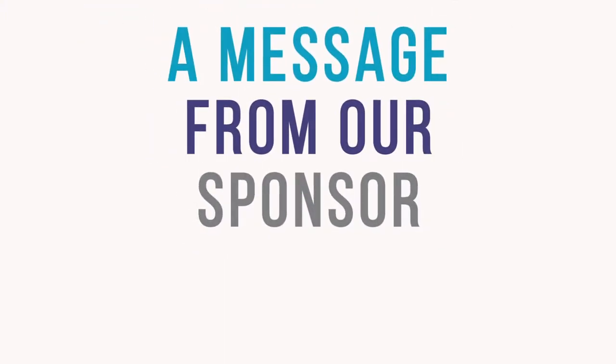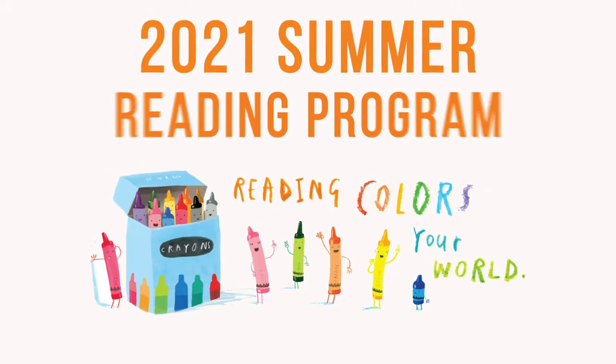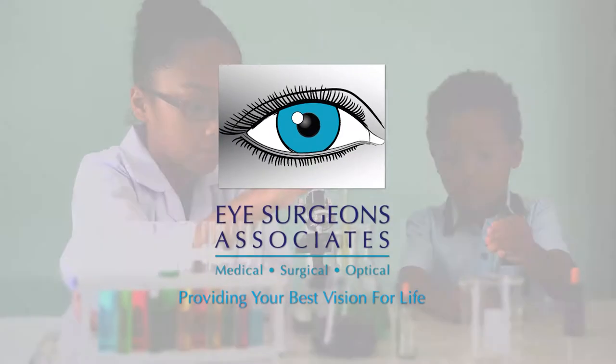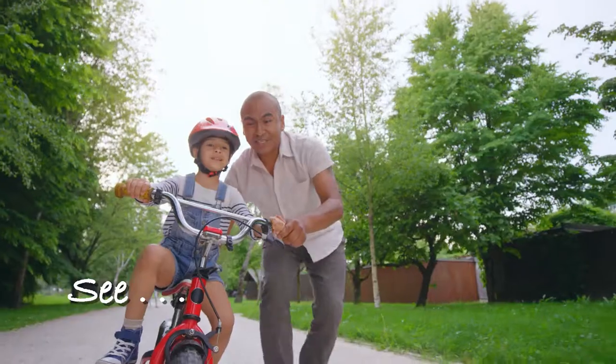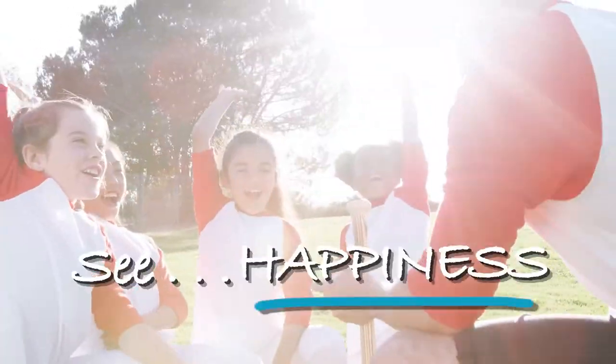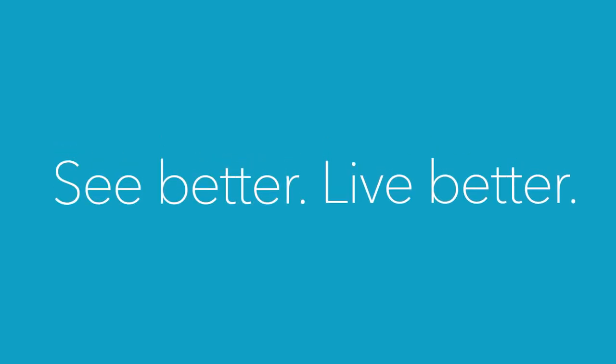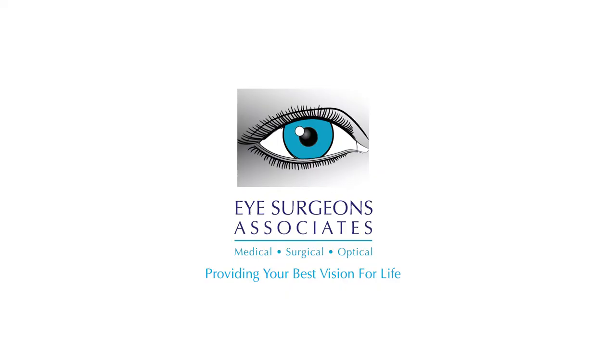Before we begin our program, here is a brief message from Eye Surgeon's Associates, a sponsor of the 2021 Summer Reading Program. See them learn. See them experience things for the first time. See happiness. See an eye doctor before age three. See better. Live better with Eye Surgeon's Associates.